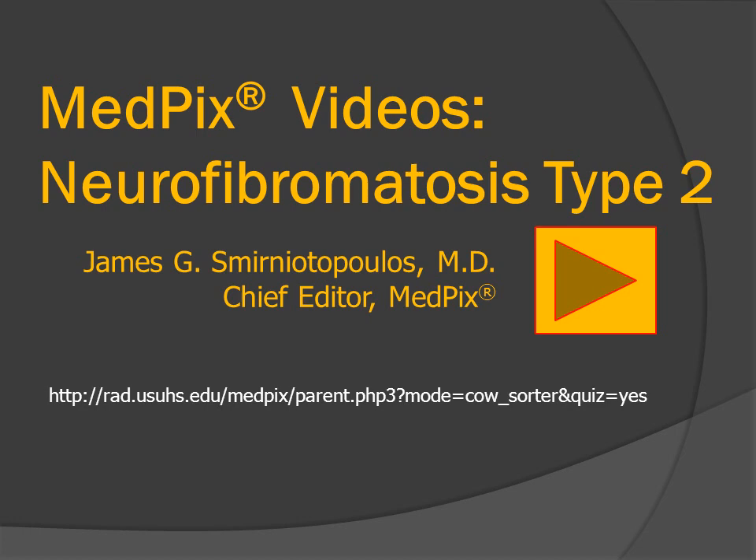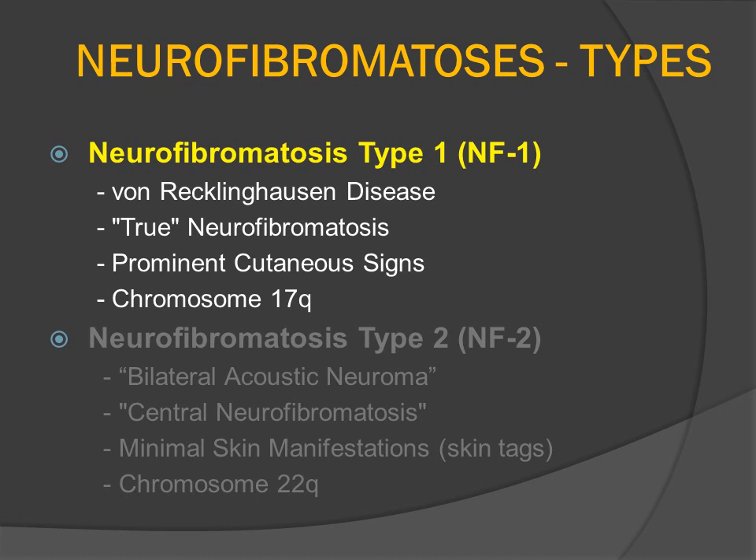This is a patient who has neurofibromatosis type 2. Neurofibromatosis is conveniently divided up into several different types, the most common being neurofibromatosis type 1, which was described by von Recklinghausen and eponymically bears his name. NF1 is characterized by multiple neurofibromas that may be cutaneous and spinal or paraspinal. The patients also have prominent cutaneous findings, typically macular hyperpigmentation or cafe au lait spots, and this disorder is associated with a mutation on the long arm of chromosome 17.